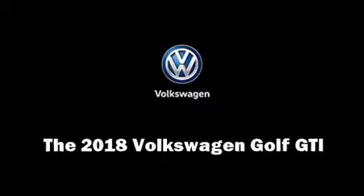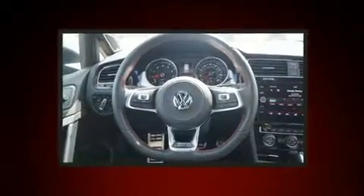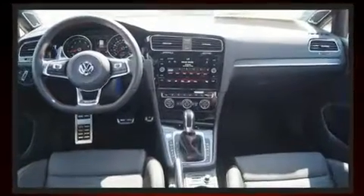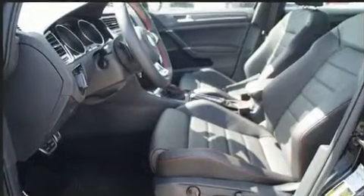Step into the 2018 Volkswagen Golf GTI. This four-door, five-passenger hatchback stands out among competitors in its class. Under the hood you'll find a four-cylinder engine with more than 200 horsepower, and for added security, dynamic stability control supplements the drivetrain.